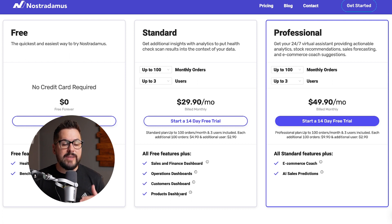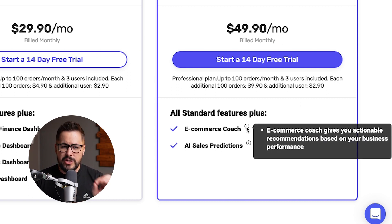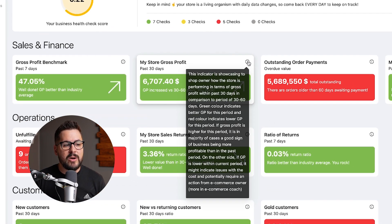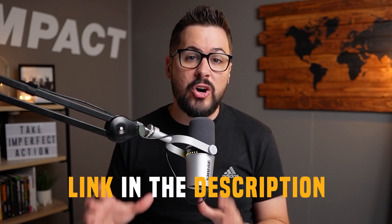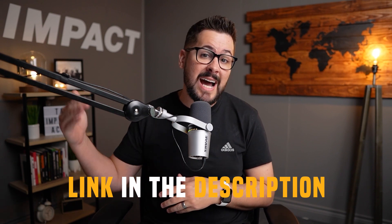On the standard plan, you get all of those dashboards we showed you today. On the professional plan, you get the AI sales predictions — the artificial intelligence. But one more feature to know about is their e-commerce coach, which comes with the professional plan. It gives you actionable recommendations based on your business performance. There's a little eye icon in the app that gives you personalized recommendations on how to improve your store. The e-commerce coach section of their website has in-depth tips, training, and articles to help you improve your store based on what data the app is showing. If you'd like to try out the Nostradamus app, use the link in the description to head over to the Shopify app store, hit the add app button, and it installs into your store with just one click. Everyone gets access to the completely free forever plan and a 14-day free trial on one of the higher tiered plans.